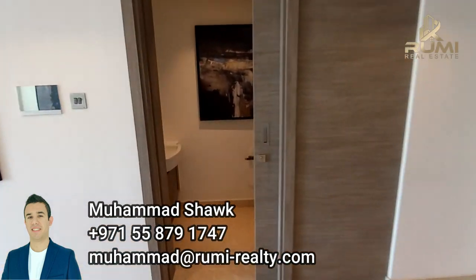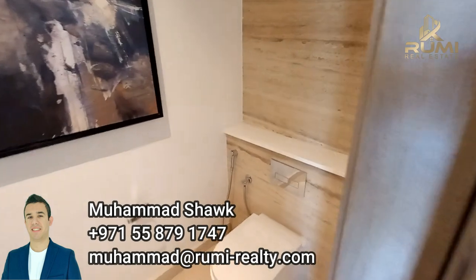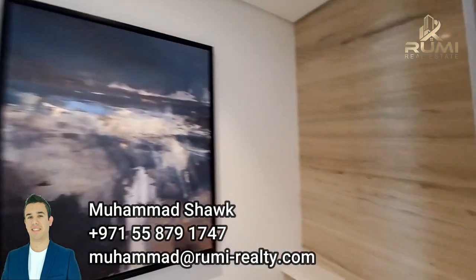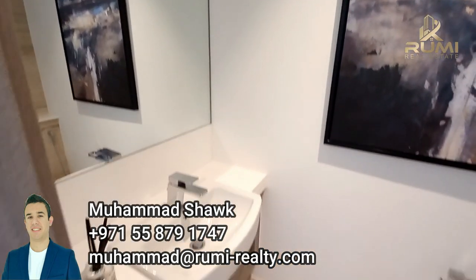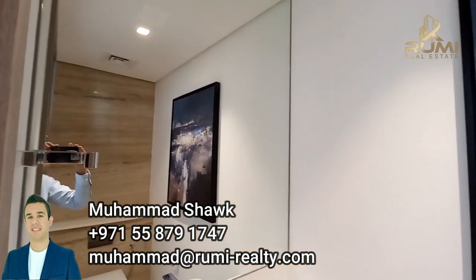On the right-hand side when you enter from the main door, you get the guest bathroom with a fantastic finish of natural stone. Floating vanity and beautiful mirrors.